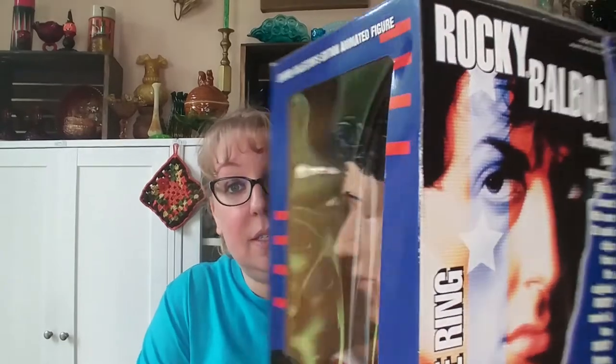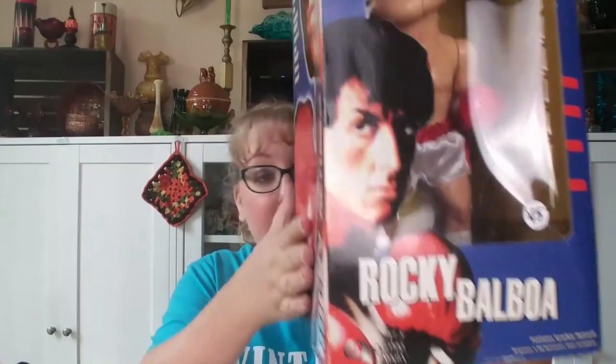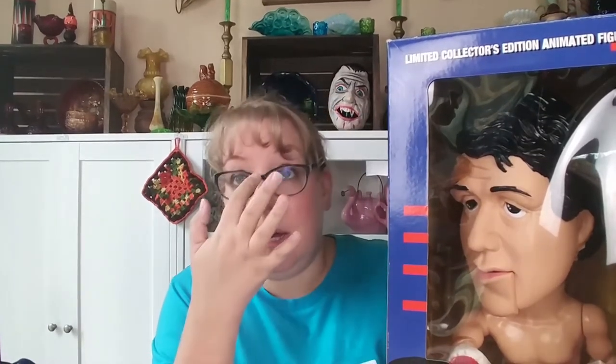This is a Rocky Balboa Pop Culture Series limited collector's edition animated figurine. It is still in the box with all of its parts. I'd call it like-new in box, only because the box has been opened. I purchased it for $45, but listed on eBay as of this filming they were going for $125 to $150, and on solds they were going from $90 to $130. I'm going to start it at $150 because it's in really good condition and with the holiday season coming.